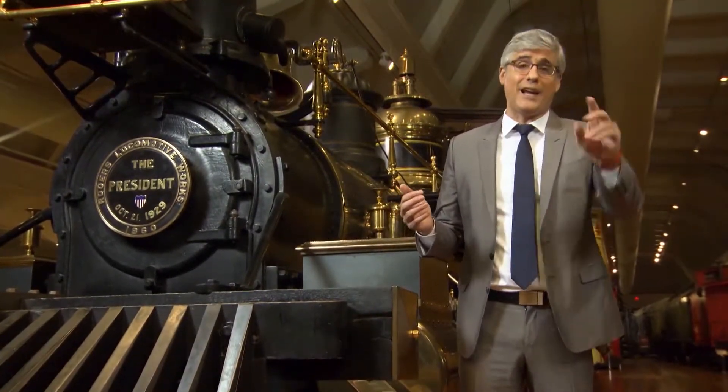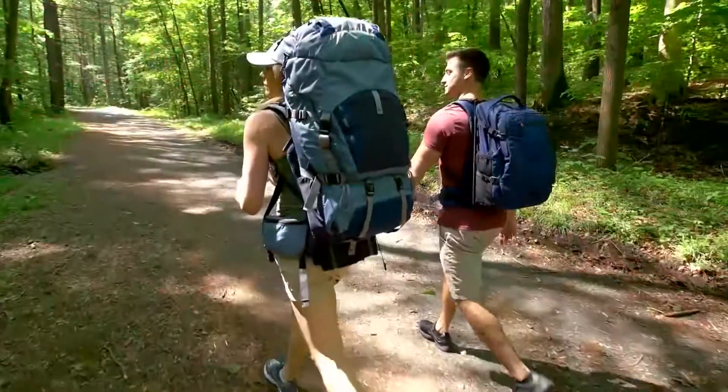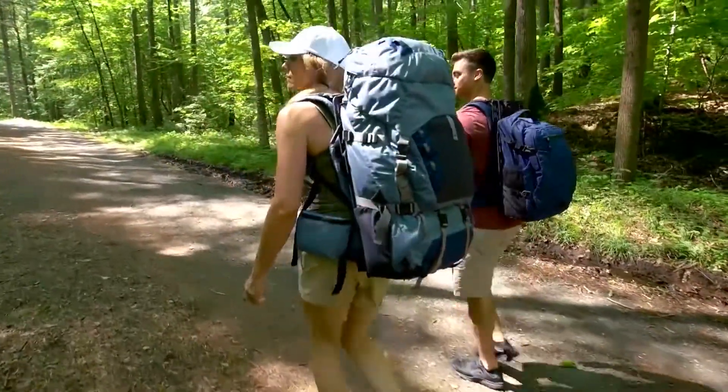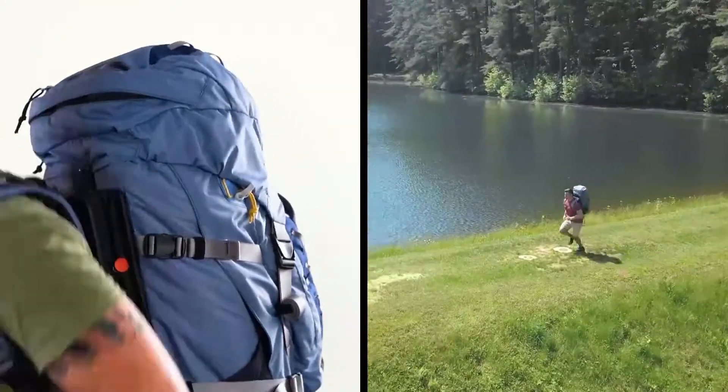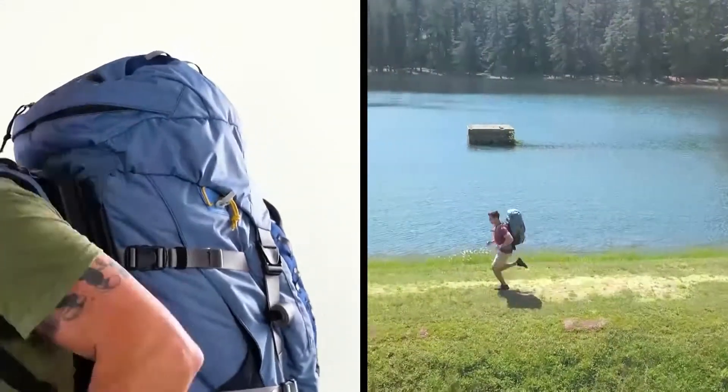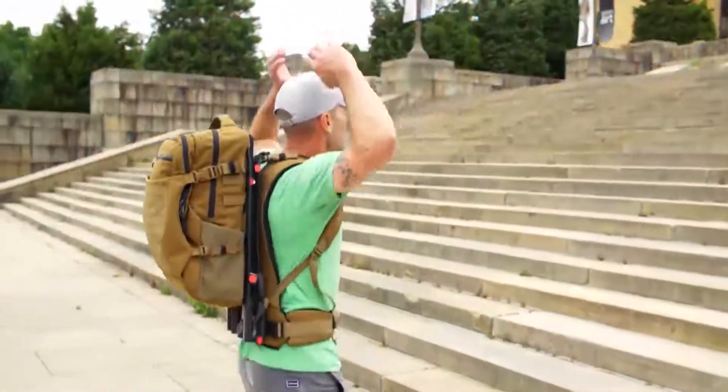I suggest you try it. I mean, backpacks are — here's Adam Yamaguchi to explain. This is not a visual effect. What you're seeing is a backpack gliding up and down on its own, like it's floating, independent of the user's movements.